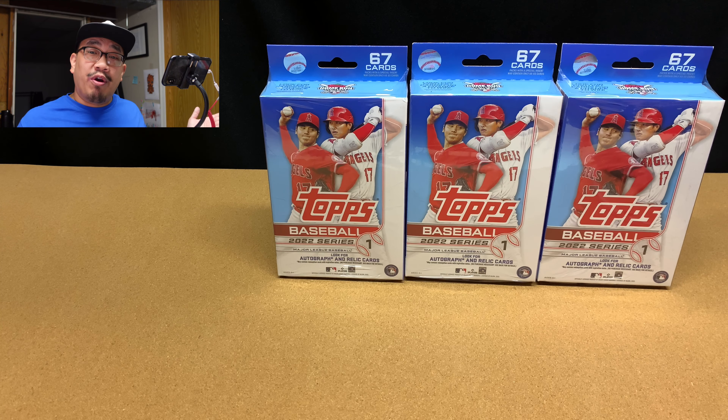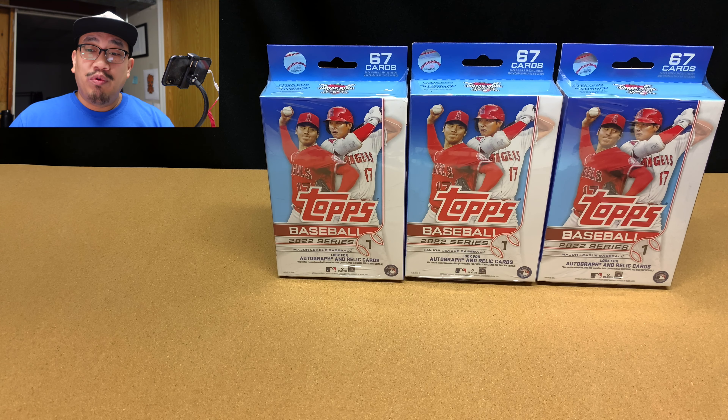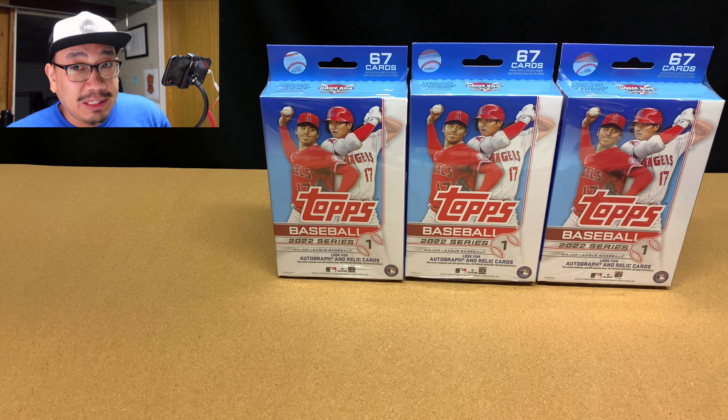Welcome back to JNY Cards where we are going to be enjoying this amazing hobby together. Today is episode 294 and we're going to be opening up three more hanger boxes of 2022 Series 1 baseball.